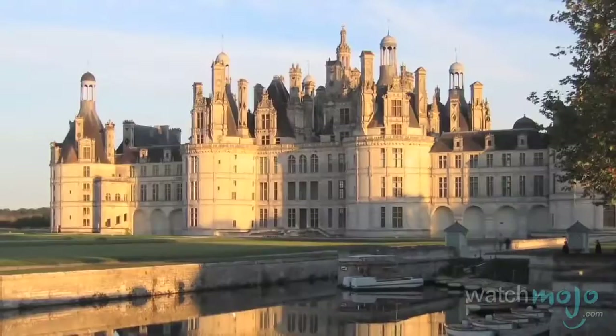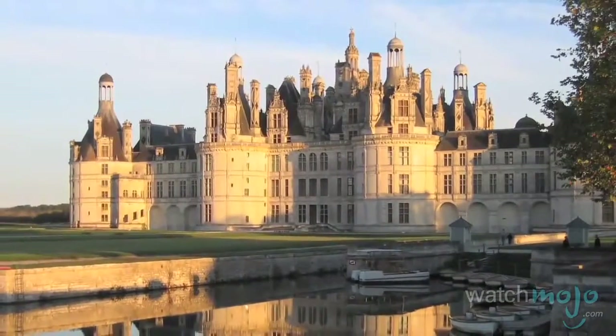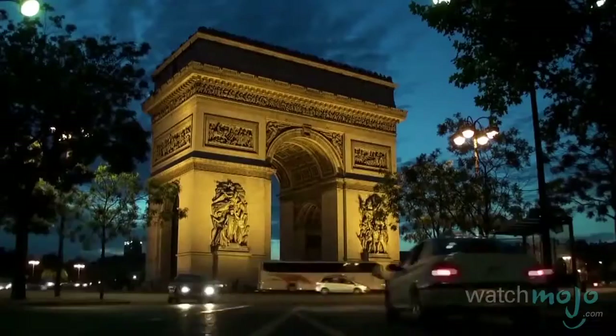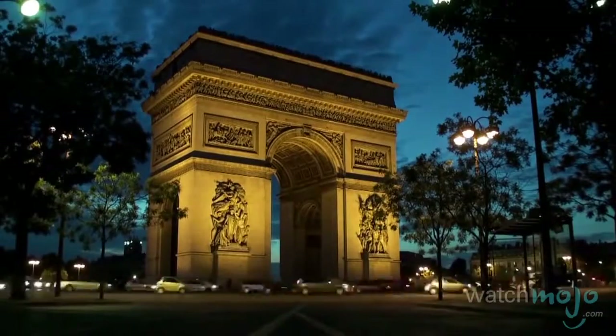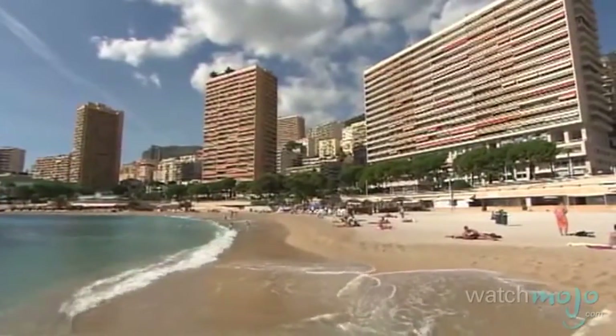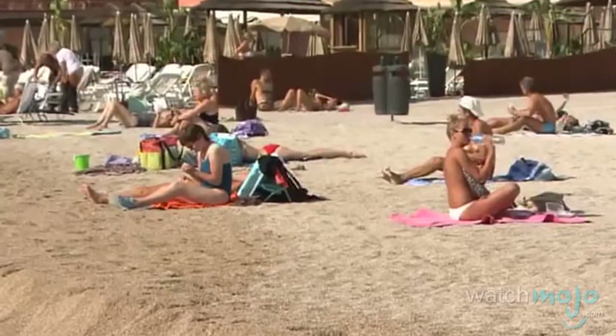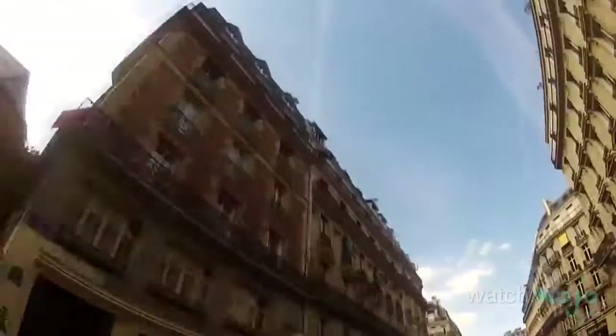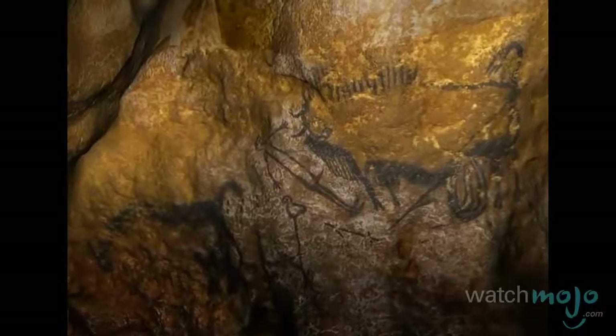Welcome to WatchMojo.com, and today we're counting down our picks for the top 10 French tourist attractions and destinations. For this list, we've chosen those monuments, buildings or regions of France that draw many tourists per year, as opposed to just specific cities that are popular for tourists to visit.